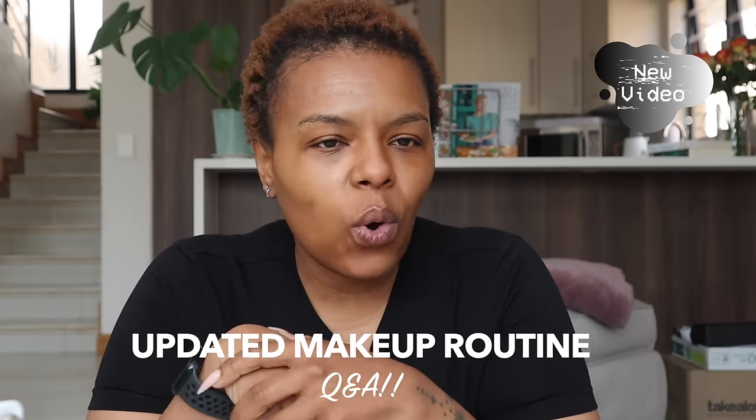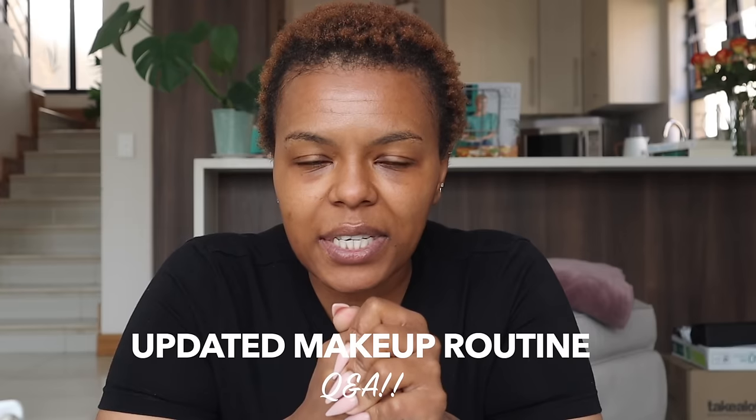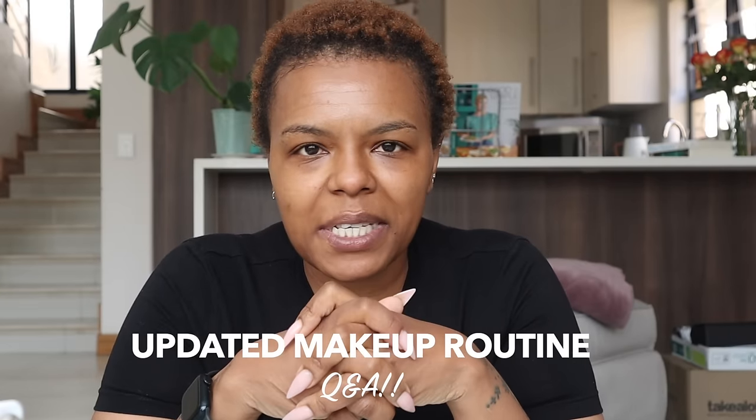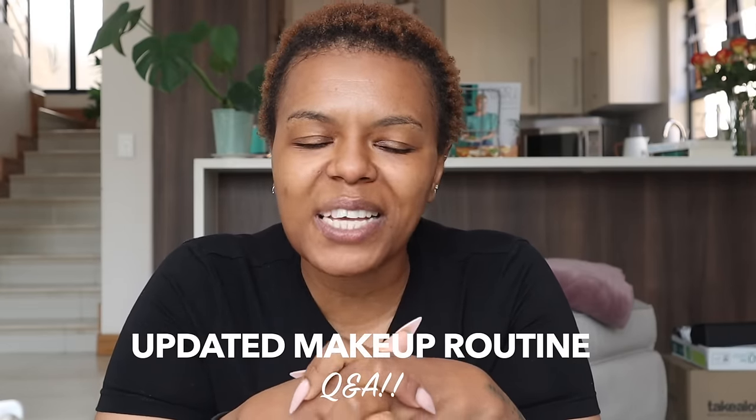Oh, look at the bags under my eyes. It's been a long week. Hey everybody, welcome back to the channel. Don't mind the bags under my eyes, I literally woke up not too long ago and I am still a bit tired. It's been a really long week. But a lot of you guys did comment about wanting me to do an updated makeup kind of routine video. So I'm not a makeup beauty content creator, I'm not going to give you angles. I used to be — I started out as one — but I'm not anymore.